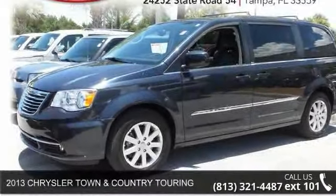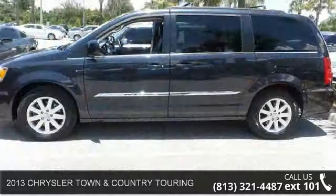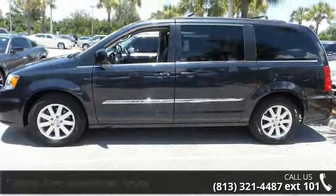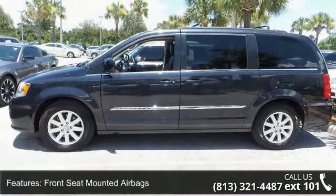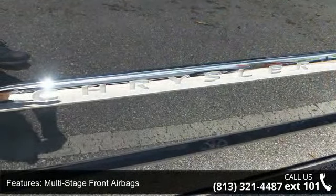Arrive in style with this 2013 Chrysler Town & Country Touring. If you are looking for an automobile with great features, look no further. This vehicle comes with a reliable 6-cylinder engine connected to a smooth shifting automatic transmission.